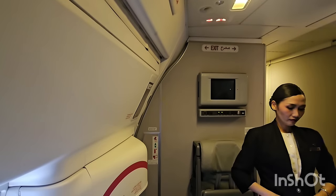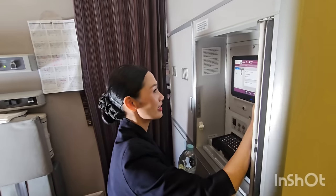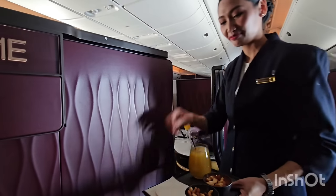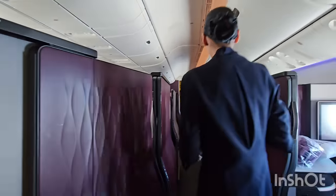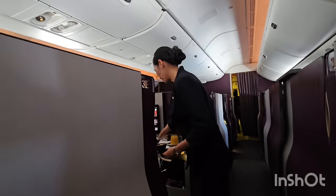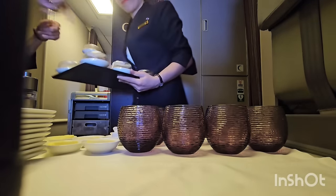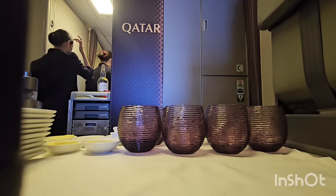After takeoff, when the captain recycles the seatbelt sign, that's the only time we take our service items and start changing. After the drinks and the warm nuts are ready, that's the only time we get out of the cabin and start serving the first customers. After serving everyone in the cabin with their after-takeoff drinks, we start preparing the galley for the service. At this time, I am guiding the cabin crew how to serve the Amuse-Bouche or Palate Pleaser in the cabin since it is her first time to serve it.